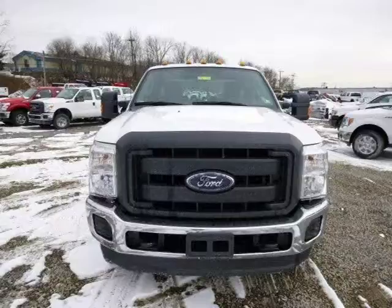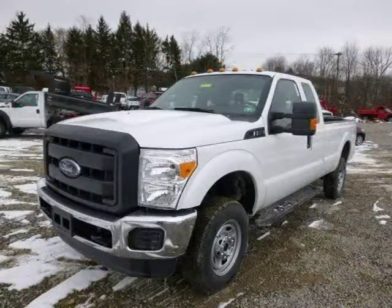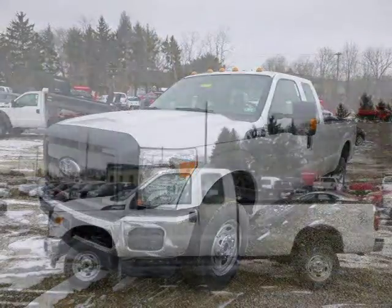For more information on this great Ford F-250 please click the link below. Thank you.